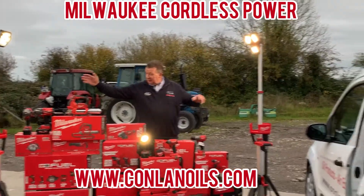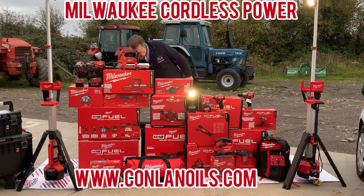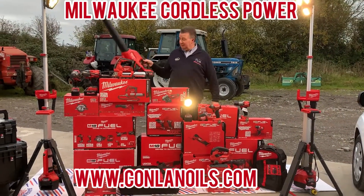these fantastic work lights, grease guns, impact guns, and if you really want to be blown away we have the wonderful Milwaukee leaf blower which does a great job around the yard.